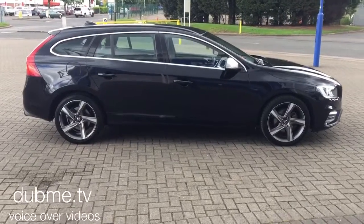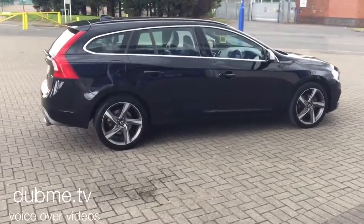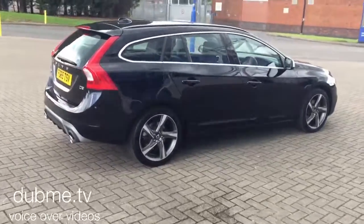The car is finished in black sapphire metallic with off-black half leather upholstery.